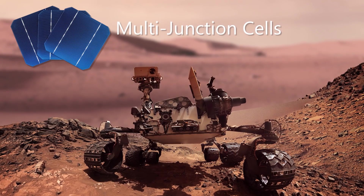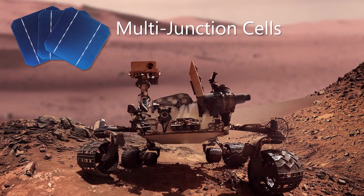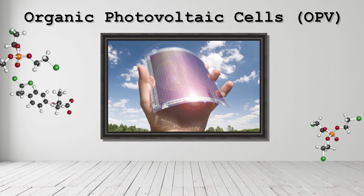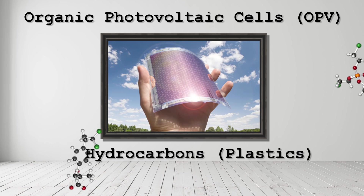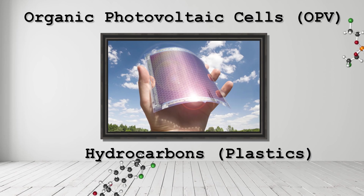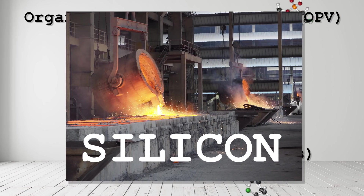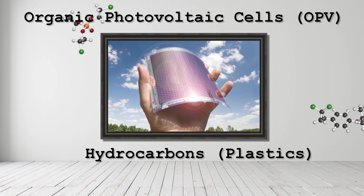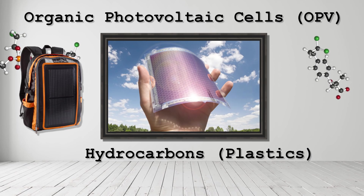For now, multi-junction cells are only practical for very specialized uses like Mars rovers — they're too costly for mass production, but hopefully breakthroughs in the future will change that. Another emerging technology in solar energy is organic photovoltaic cells, or OPVs, made from hydrocarbon materials, namely plastics. OPVs are more environmentally friendly to make compared to silicon-based cells, since silicon is made from quartz heated in a furnace, emitting sulfur dioxide and carbon dioxide into the atmosphere. Additionally, OPVs being plastic are flexible and can be used on curved structures and various items such as backpacks. OPV technology is starting to leave the lab and make its way to actual projects.